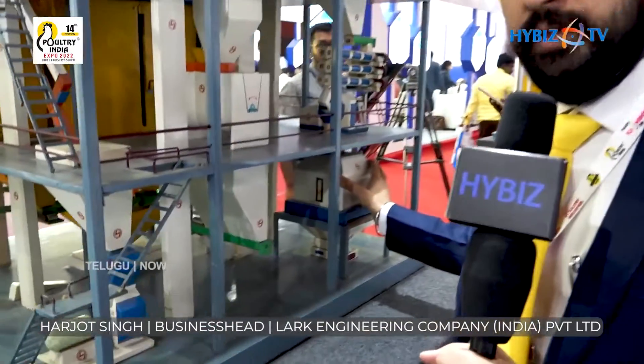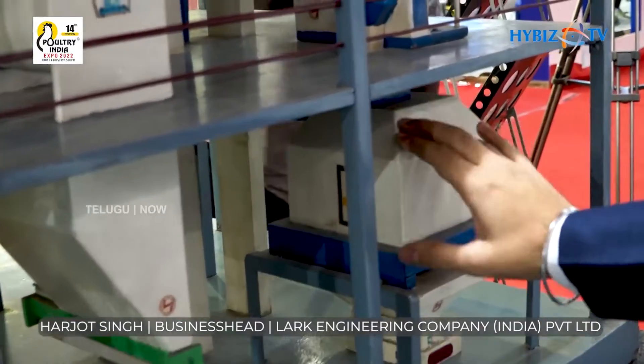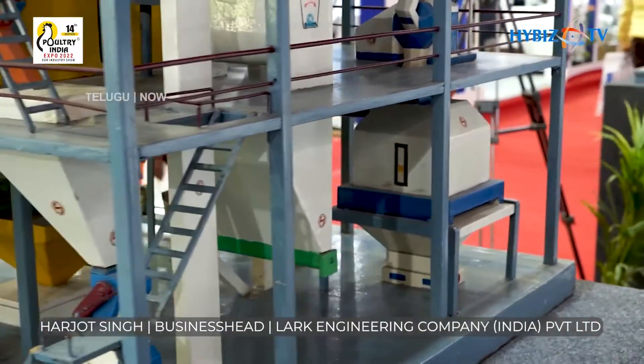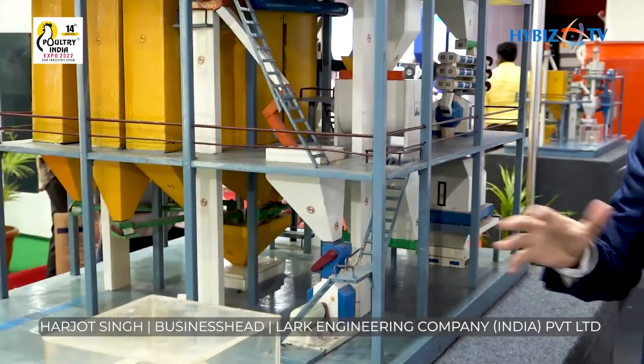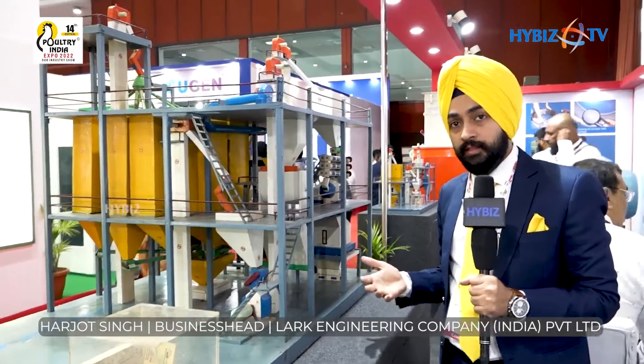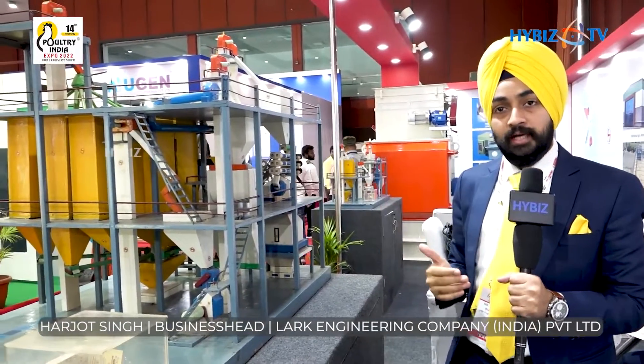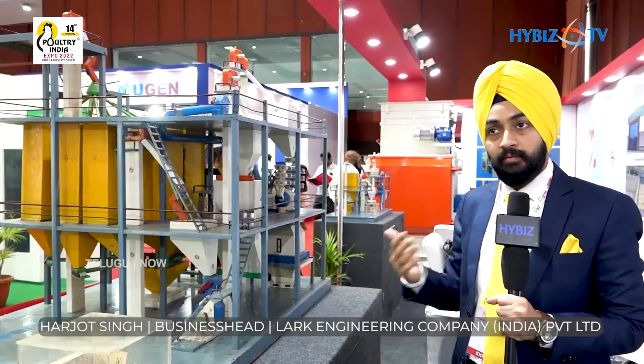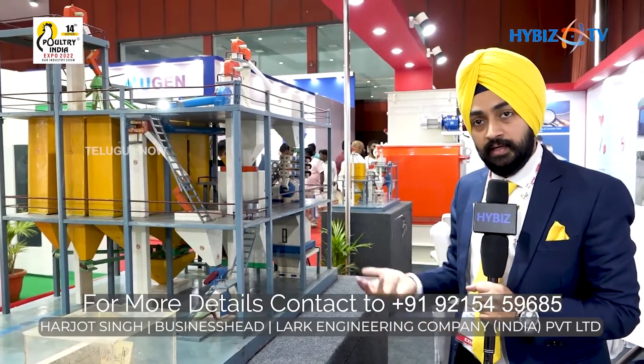After pelleting, we require immediate cooling for packing and storage purposes. This is the cooler — with the help of a blower and cyclone, the cooling process brings the temperature of the feed down to near ambient temperature, with a difference of around 5 degrees Celsius. The moisture is also reduced as per the season — in the rainy season we keep it at 11% or below, and in summer around 11.5 to 11.8%, as per the process and shelf life required.